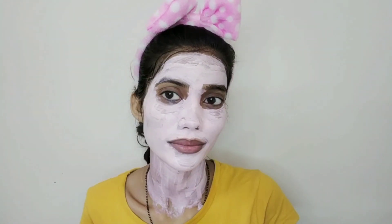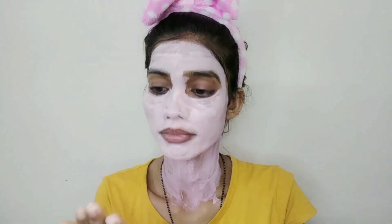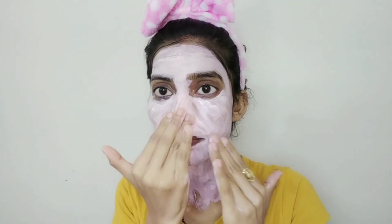I will leave the face pack for 20 minutes and then remove it. I will use toner for the skin again after removing the mask. Toner is really good for the skin — use toner regularly and it will balance your skin and also moisturize it. It is the best step after removing a face pack.